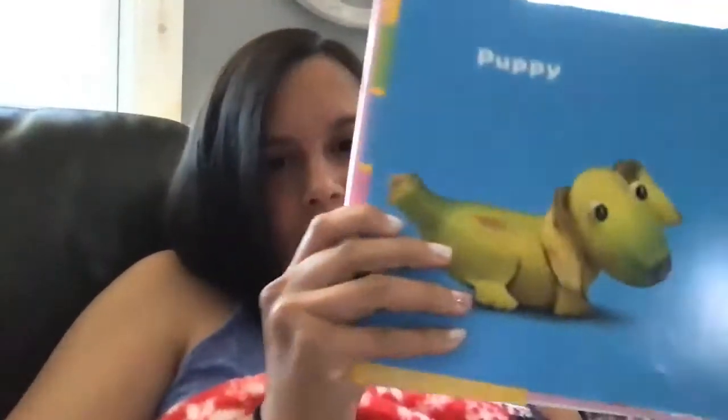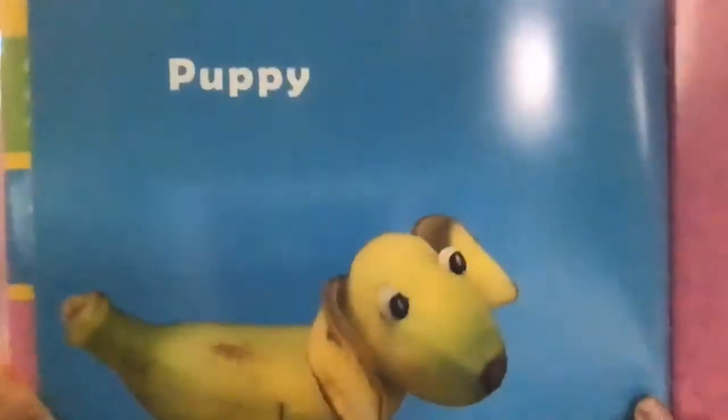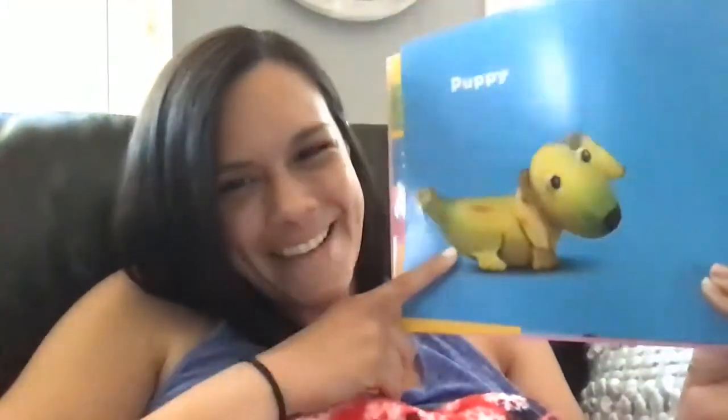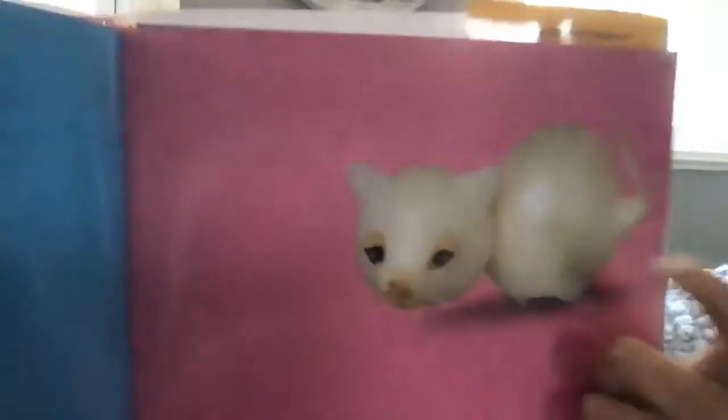When we're done with the story, we're going to go over some colors. Here we have a puppy — it looks like the puppy is made out of a banana. It's so cute. Here we have a kitten. This kitten is made out of onions.